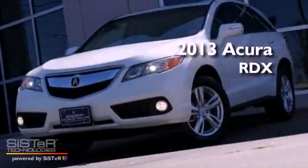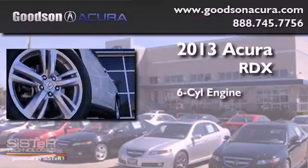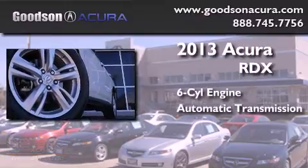This is a brand-new 2013 Acura RDX. It has a six-cylinder engine and an automatic transmission.